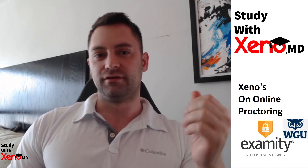Hello everyone, I'm Zeno and today I'm going to be talking about one of the more popular online proctors, Examity. Examity has really made a name for themselves with their recent partnership with the GMAT exam, and one of the places they're most commonly seen is also at WGU, Western Governors University.